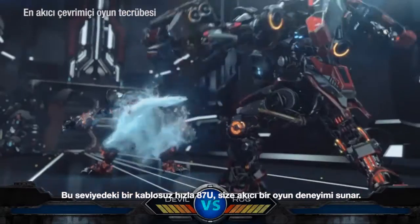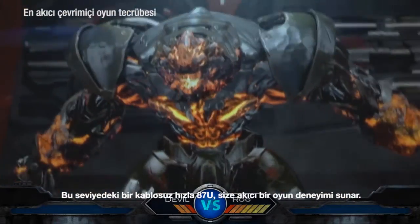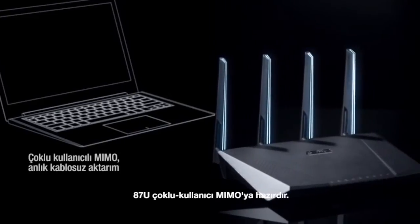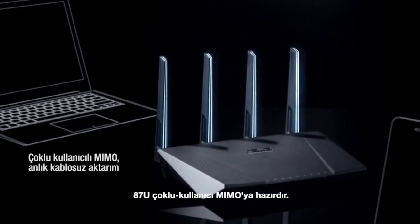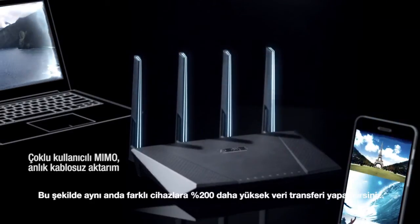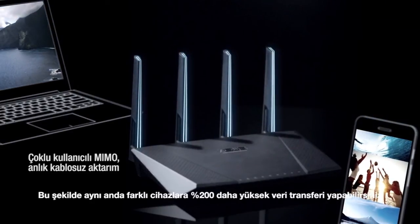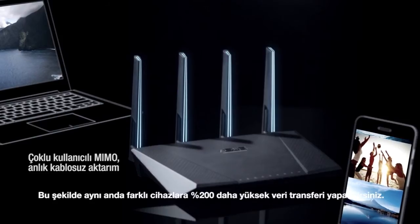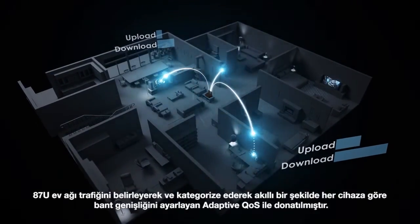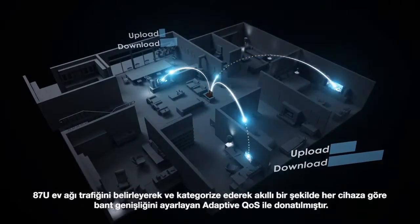With this level of wireless speed, the 87U brings the smoothest online gaming experience. The 87U is multi-user MIMO ready, enabling transfers to multiple devices and clients simultaneously, increasing wireless traffic capacity up to 200%.